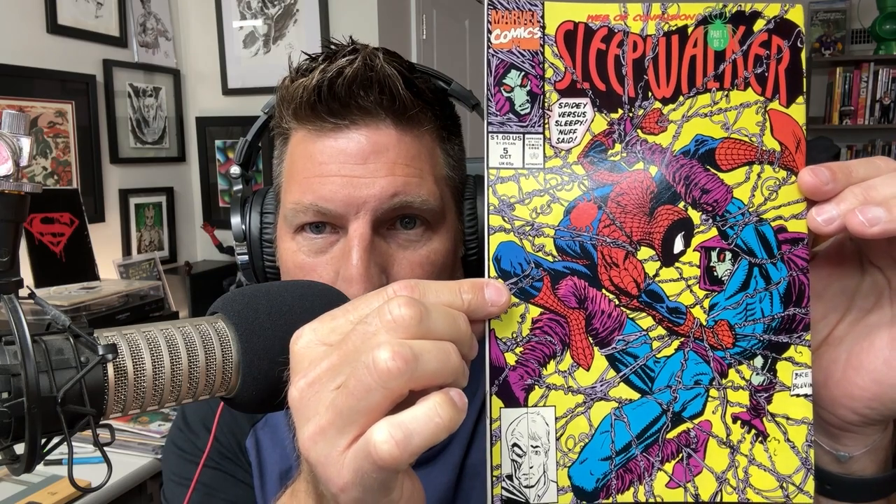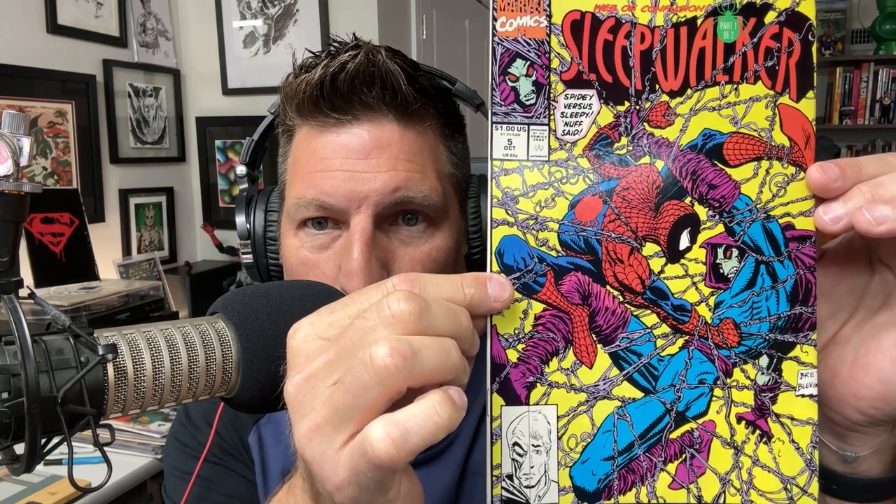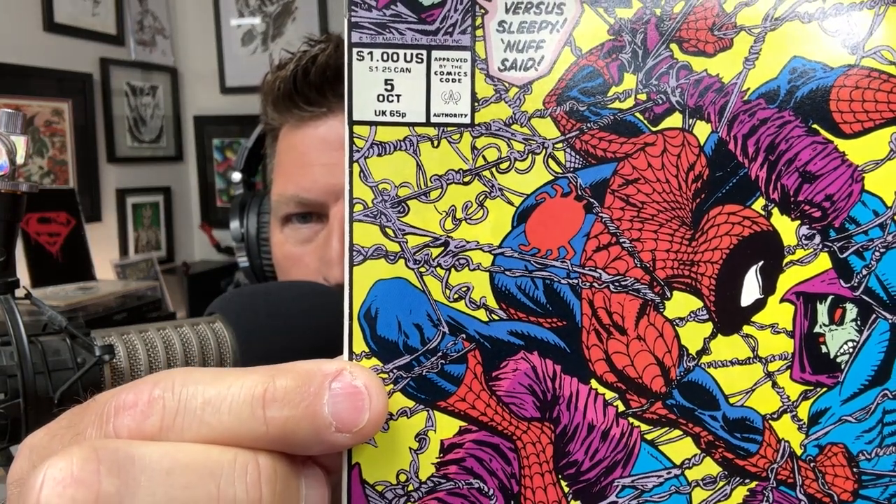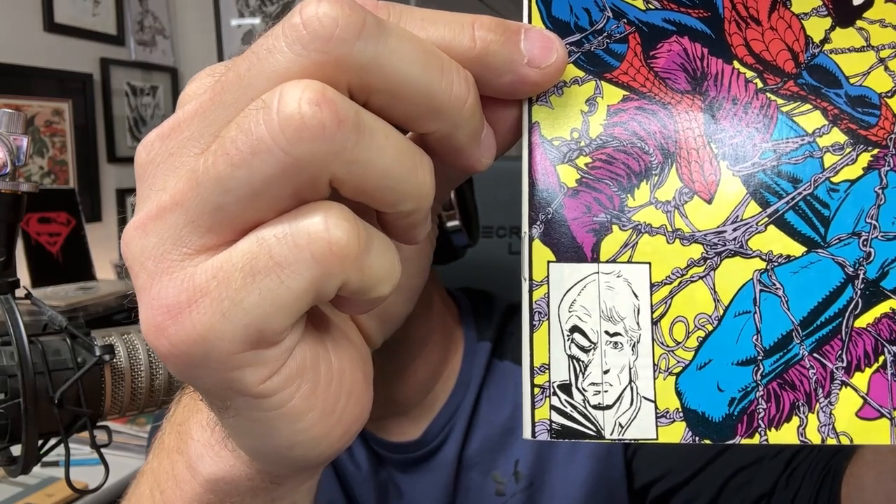Casualties of War. Superman 706 — okay, does it have a date? No. This is definitely something that I love, and I love that I got the direct edition. Sleepwalker number five — Spidey versus Sleepy, 'nuff said. This is like a highlight of the Amazing Spider-Man McFarlane era. Look at all the webs, look at the eyes. And I love this corner box — Sleepwalker corner box. That's really good.